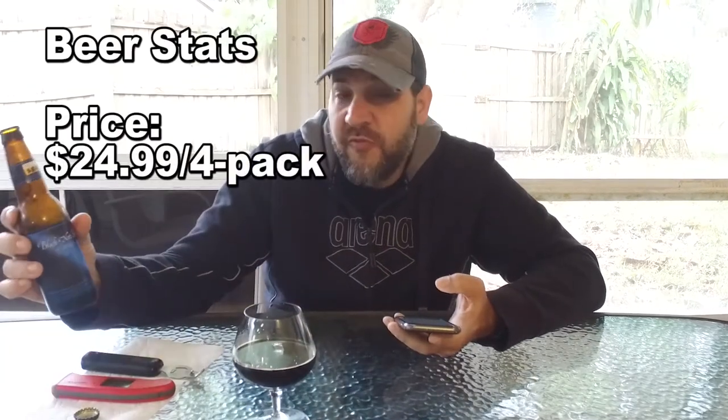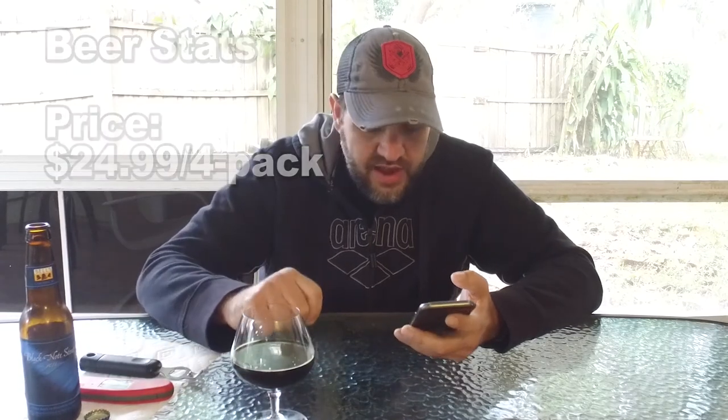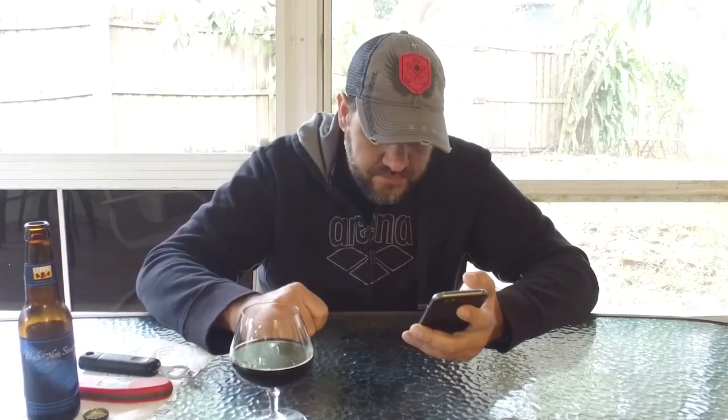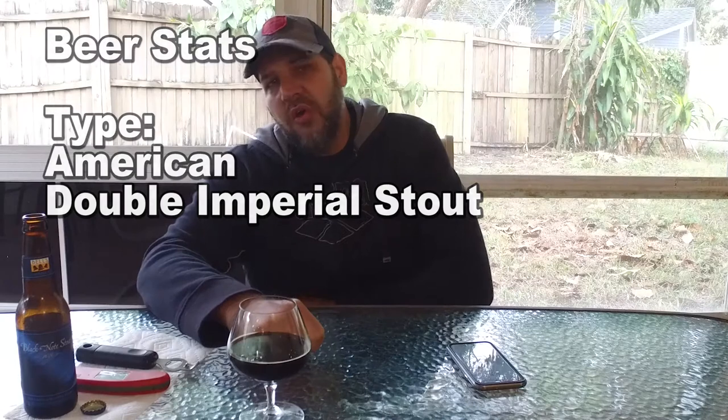Not cheap — $24.99 a four-pack, so definitely not a cheap beer. This beer is considered an American Double Imperial Stout. I did a little research on what it means for a beer to be called imperial.